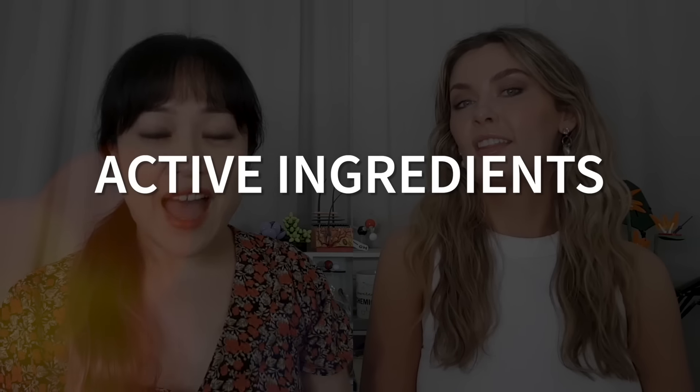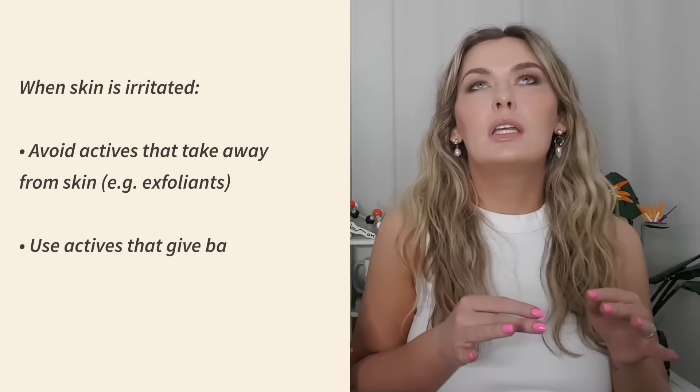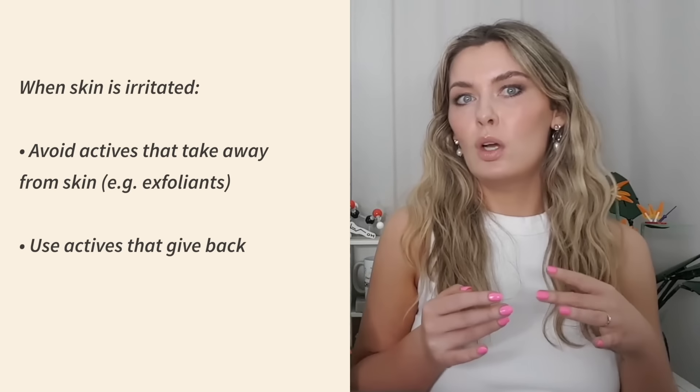Let's start with active ingredients for irritated skin. I used to think you couldn't use any active ingredients if your skin was really irritated, because so many of the really evidence-based actives like retinoids, exfoliants and vitamin C are really irritating. It was actually Hannah who made me realise this. What is your approach to using actives on irritated skin? I try to think about it like: does this ingredient give back to my skin, or does it take from it?